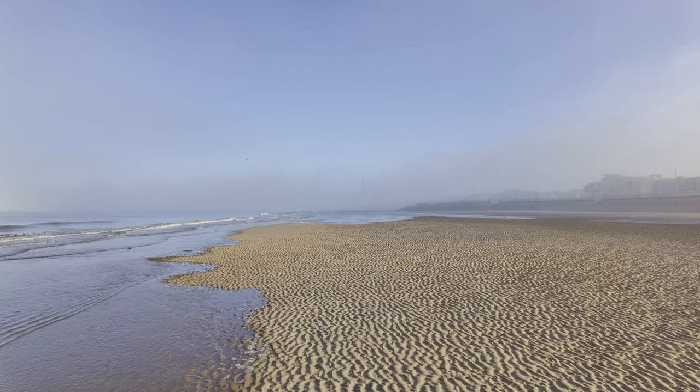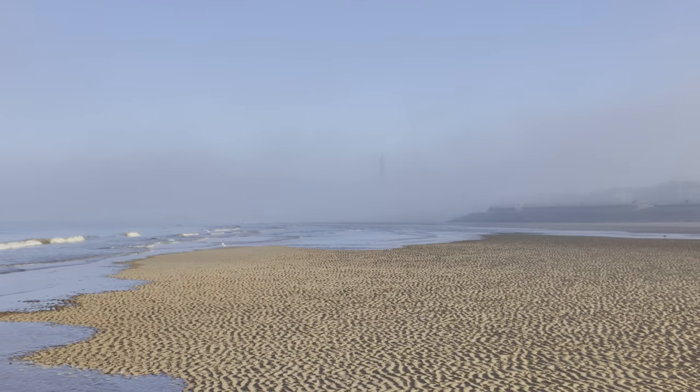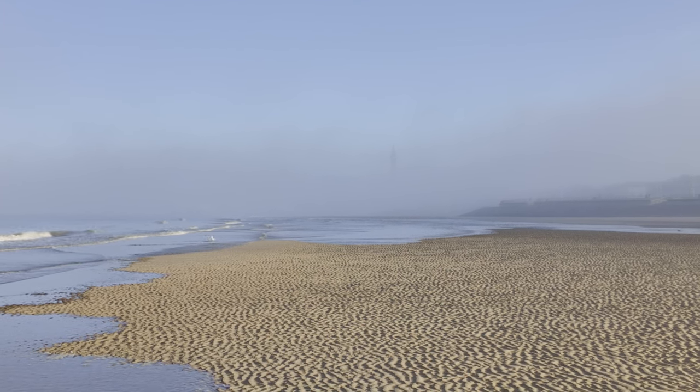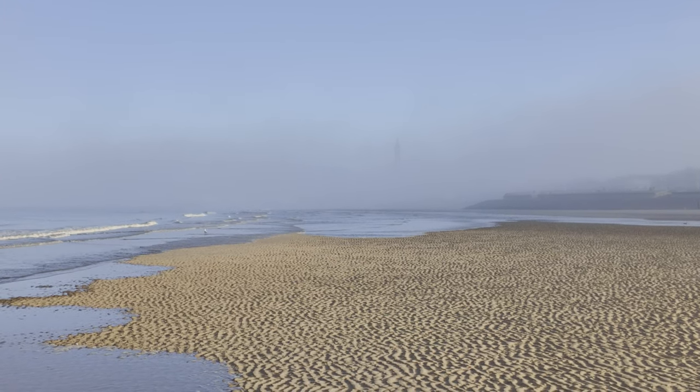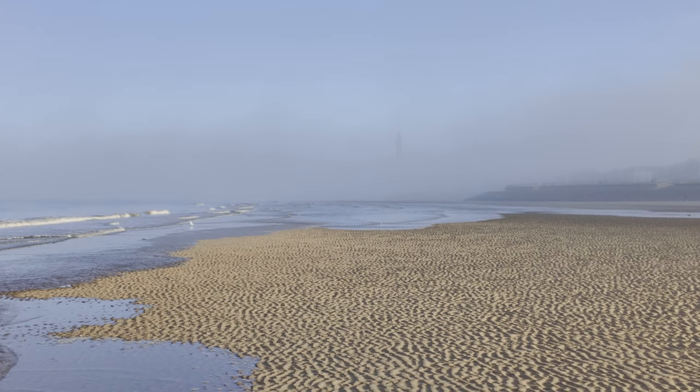I'm just looking to the north now. Can you see the tower? It's just starting to appear. That looks pretty spectacular, actually. I really should have my camera with me. I've been getting pictures for the next calendar. Look at that — can you see that? That looks amazing.